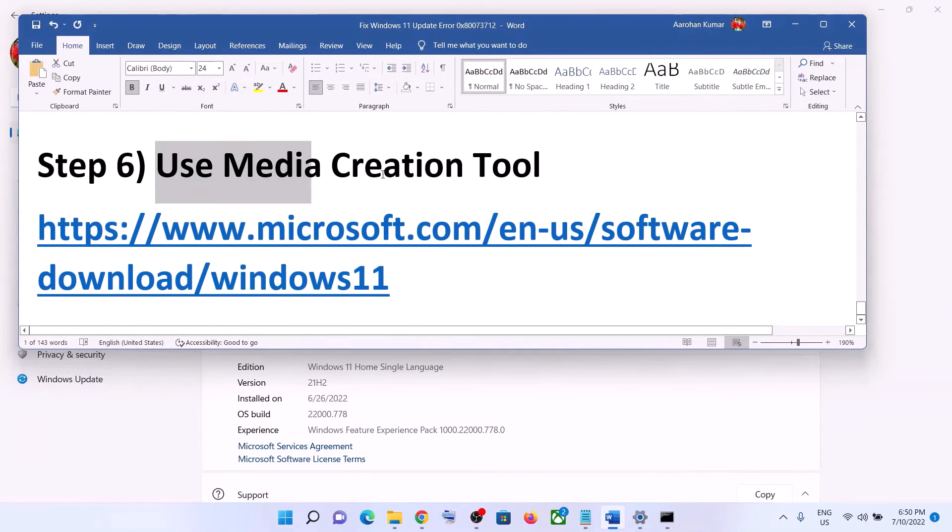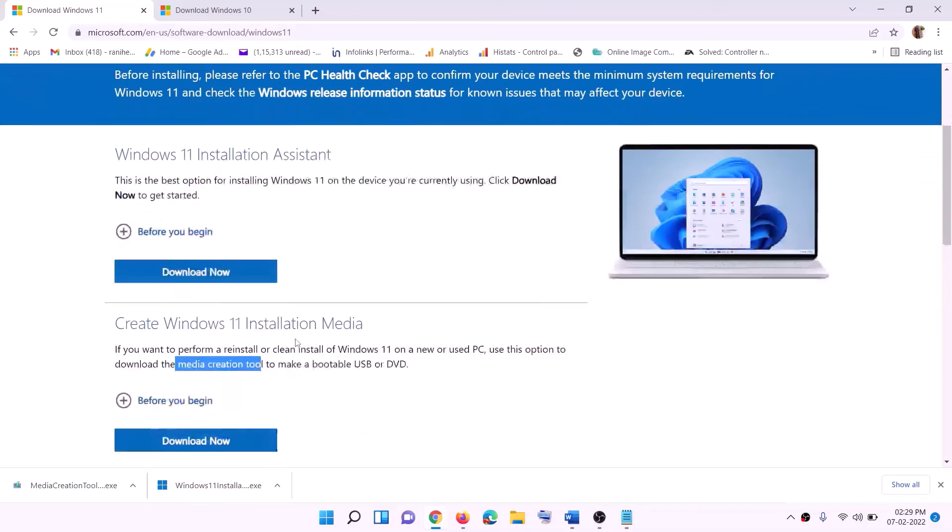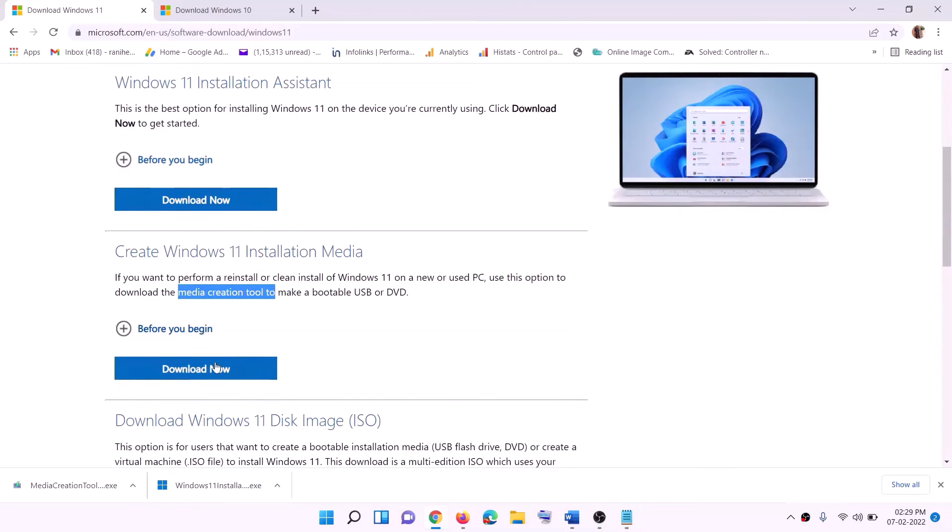The last step is to use the Media Creation Tool. If nothing else is working, you can use it to update your Windows 11. Go to this website — also listed in the description — and click on Download Now, then run this exe file.